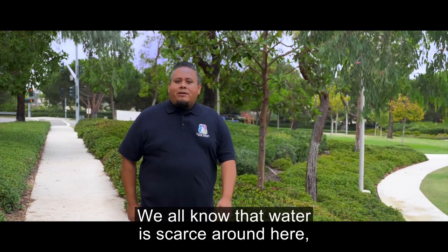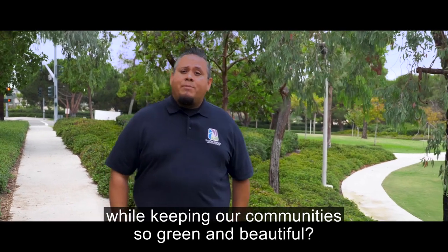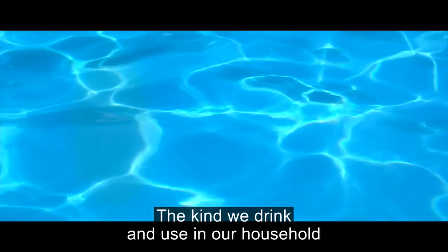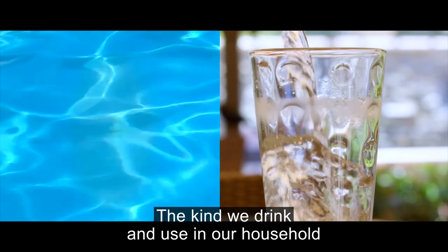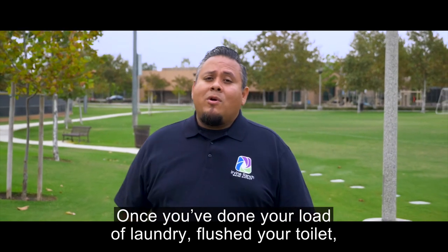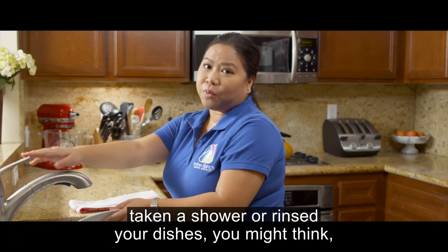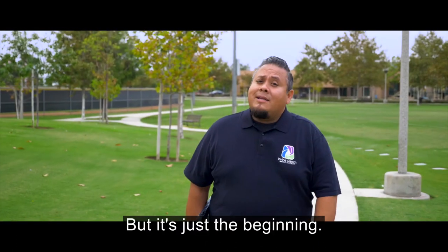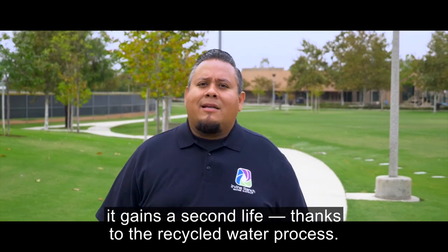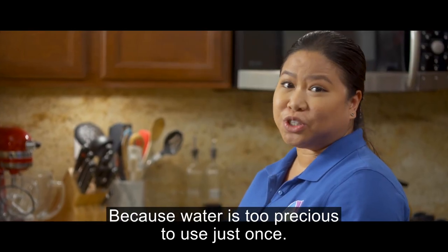We all know that water is scarce around here, so how does the Irvine Ranch Water District keep your water flowing while keeping our community so green and beautiful? There are two distinct types of water: the kind we drink and use in our household, and the water we recycle. Once you've done your load of laundry, flushed your toilet, taken a shower, or rinsed your dishes, you might think that's the end of the water cycle — but it's just the beginning. After water goes down the drain, it gains a second life thanks to the recycled water process, because water is too precious to use just once.